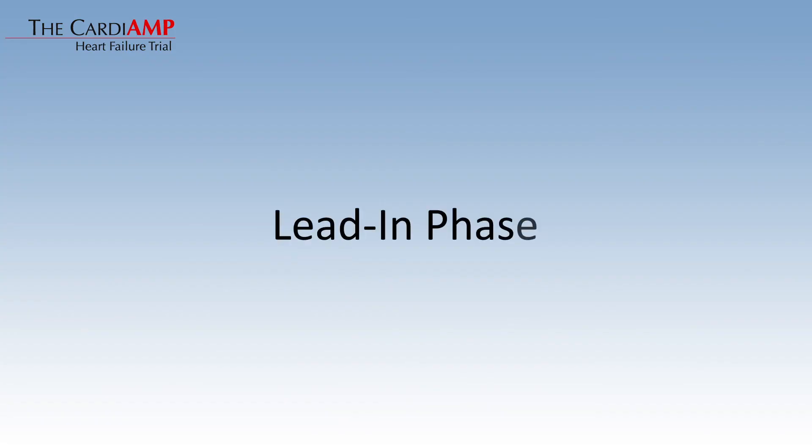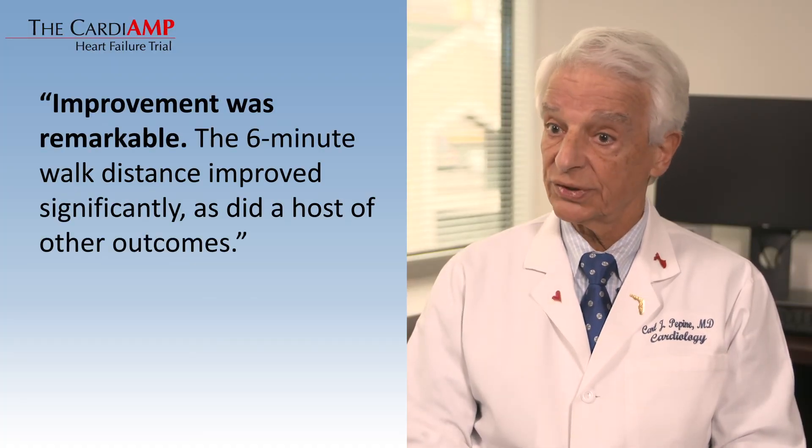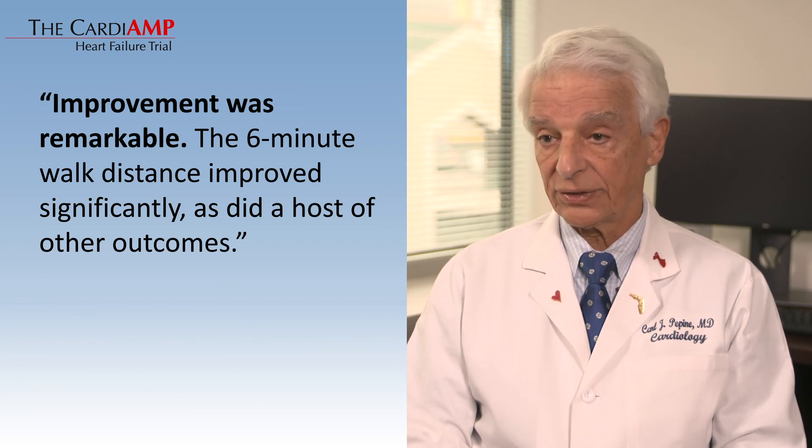We were required by the FDA to do a 10-patient lead-in phase where all 10 patients were treated with the cells. Of course, we do not have a comparable reference group to compare them to because all patients received cell treatment, but the improvement was remarkable. The six-minute walk distance improved significantly, as did a host of other outcomes. Our hope is that we can recapitulate those results from the 10-patient lead-in phase in the 160 patients who will receive the active treatment in the primary trial.